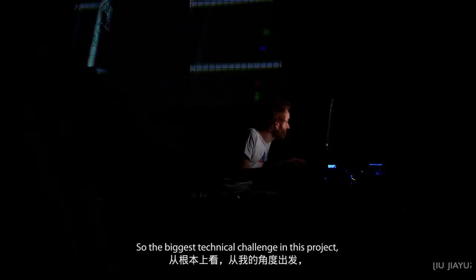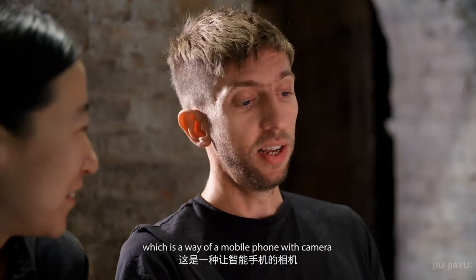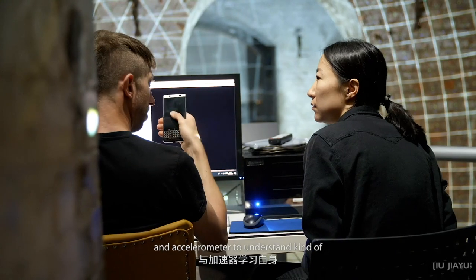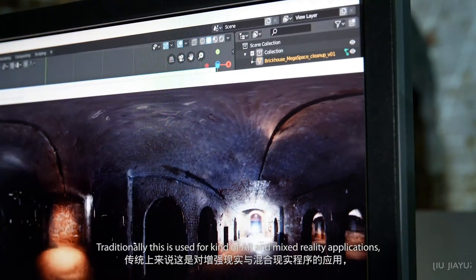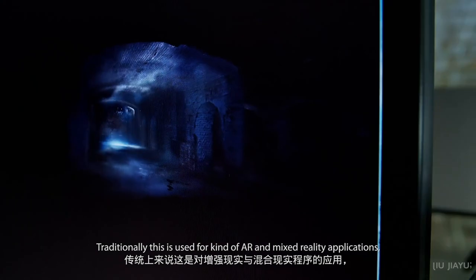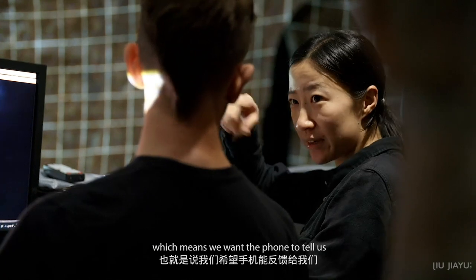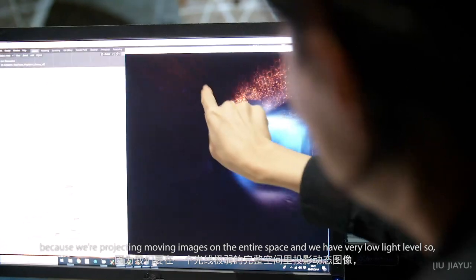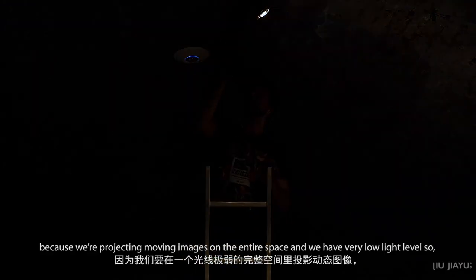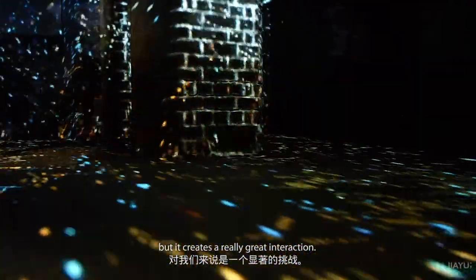The biggest technical challenge in this project has been primarily the tracking system — something called SLAM tracking. It's a way for a mobile phone with a camera and accelerometer to understand what its environment looks like and where it is in a space. Traditionally this is used for AR and mixed reality applications. We're using it as inside-out tracking, so the phone tells us where it is in our space. This is made much harder because we're projecting moving images on the entire space and we have very low light levels. It's been a significant challenge to get that working, but it creates a really great interaction.